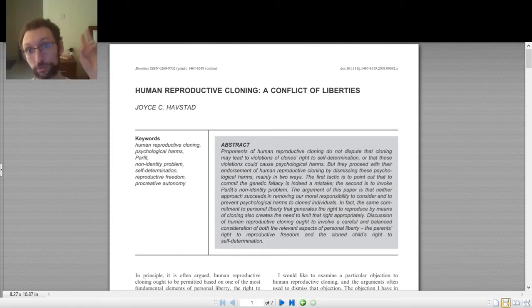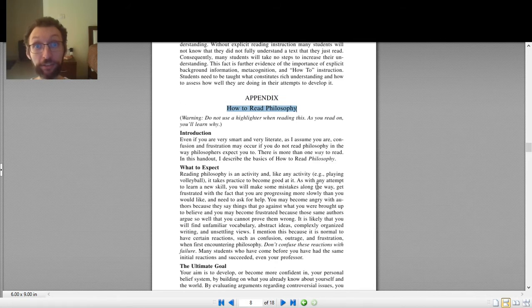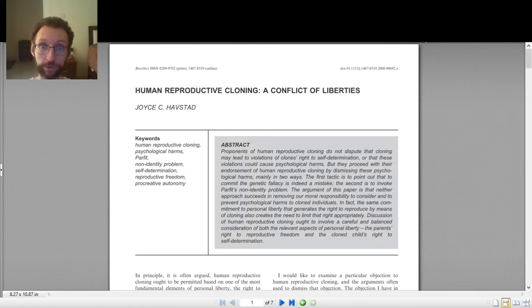Two things to note before we begin. First, this is how I read philosophy — this is broadly how philosophers tend to read philosophy — but there are various differences and ways of conceiving of how to do this. If you want another perspective, something in more detail, a lot of this is very similar to the process described in a paper by David Concepcion, 'Reading Philosophy with Background Knowledge and Metacognition.' It's free online, and about halfway through you'll find an appendix, 'How to Read Philosophy,' designed for students like you.